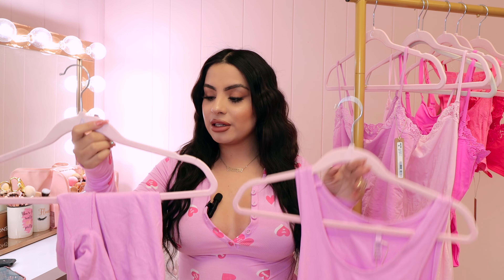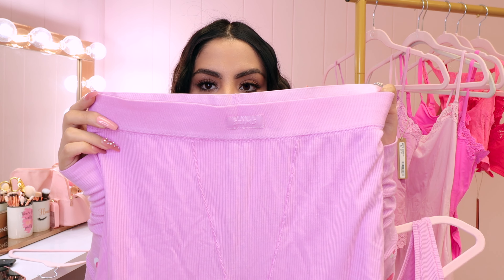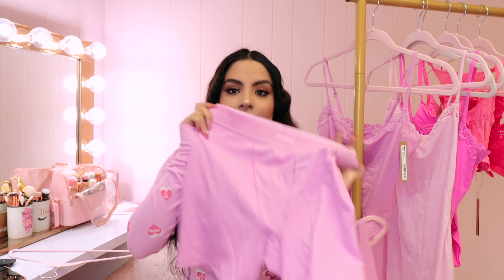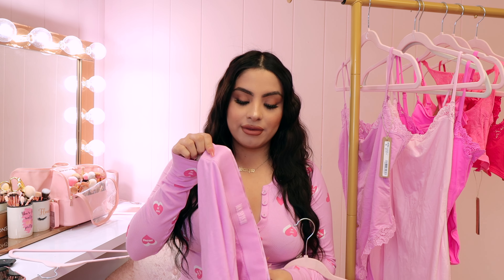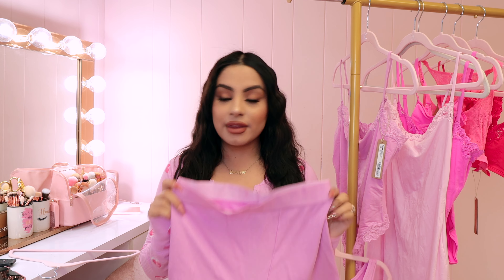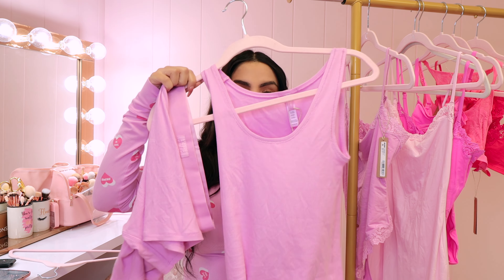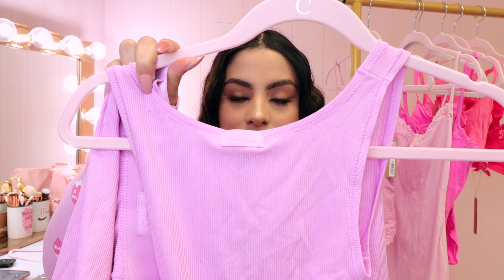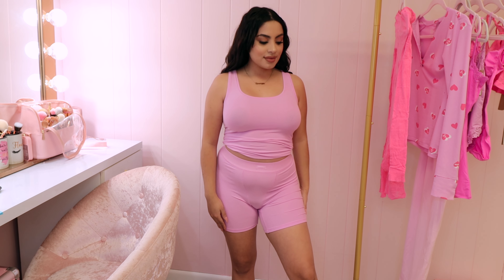I also have this adorable little set from the soft lounge collection as well — the same ribbed material that is super soft, breathable, and stretchy. The short just says Skims on the front, and you can see the ribbed material. When I'm telling you this is stretchy, I mean it is stretchy. I love having a variety of shorts and pant-type pajamas. It's kind of like a boxer-style short. This is the Ribbed Tank and Boxer Set, both in a medium.